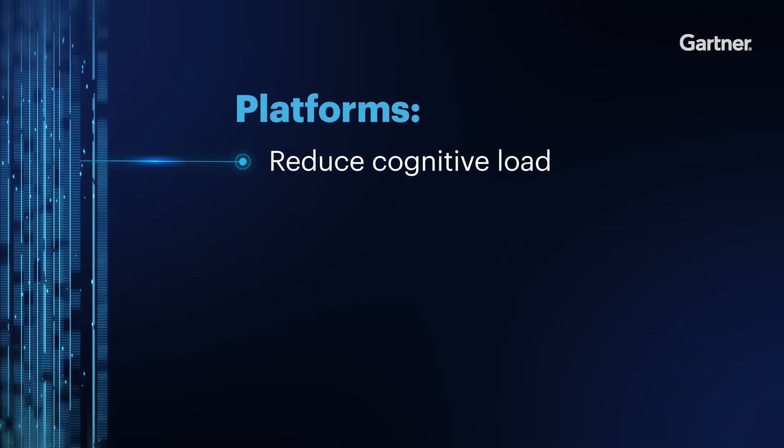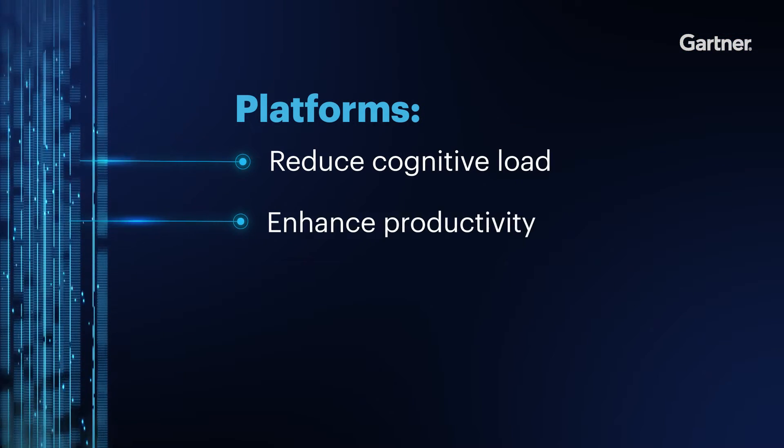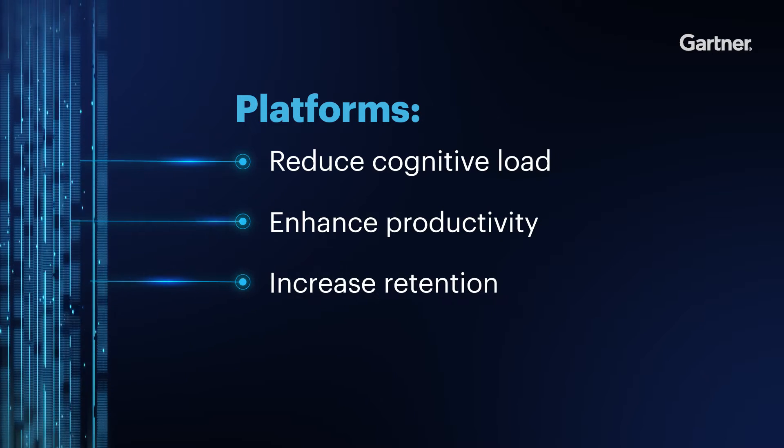These platforms reduce cognitive load, enhance productivity, and increase retention. And with access to the right tools at their fingertips, those developers can focus on building, updating, and launching applications with record speed and efficiency.